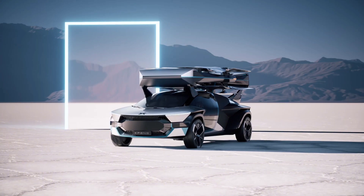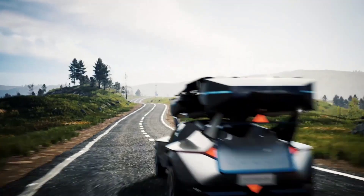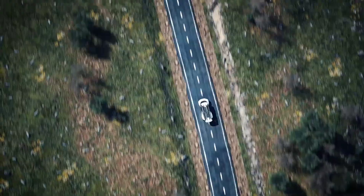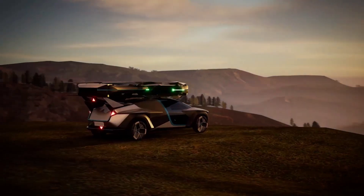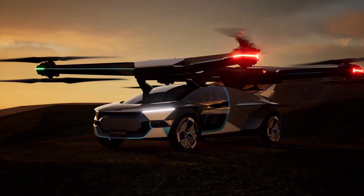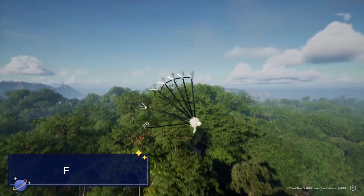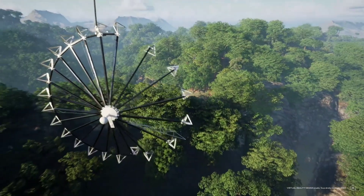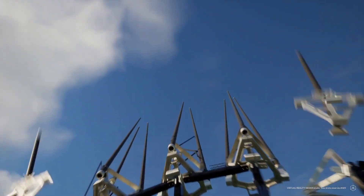The AeroHT promises to revolutionize personal mobility by offering a hybrid between electric cars and compact helicopters, providing quick, congestion-free travel in the skies.